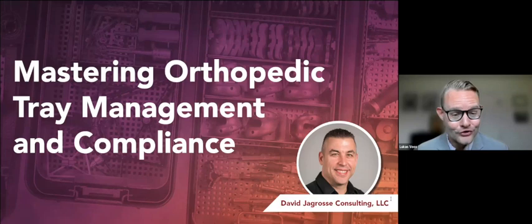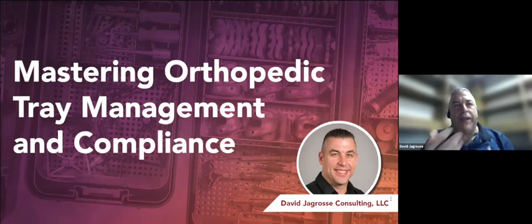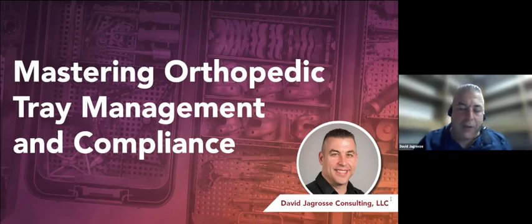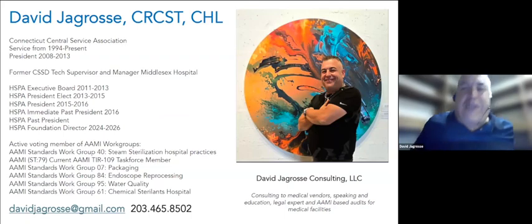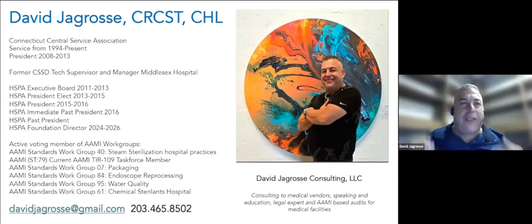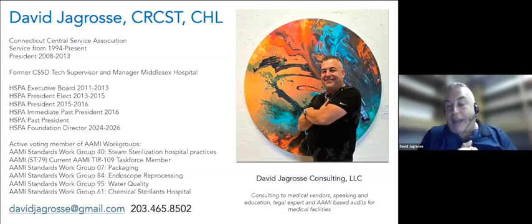Thank you, Lucas. Thanks for the great intro, and thank you, Becker's, for having me. Thank you all for joining me. Very important subject — we're going to get into it today. We always like to present an issue and then give you a plan of action, a little guidance on how to navigate it. You mentioned 35 years of experience. I have done sterile processing for the greater part of my life. It's not my job — it's what I do. I have a very strong passion for it.